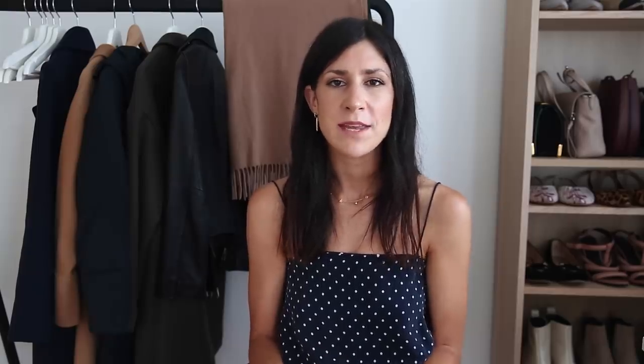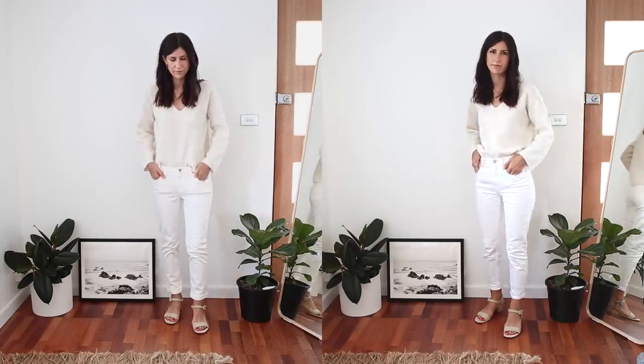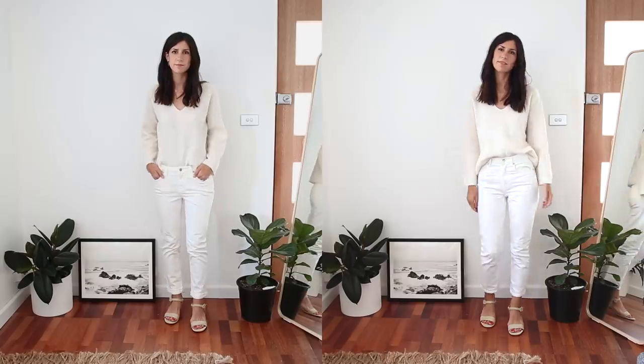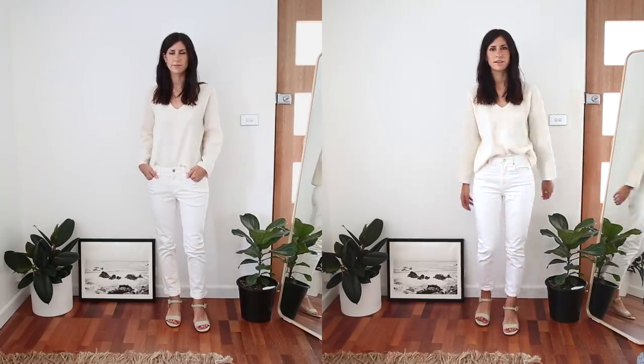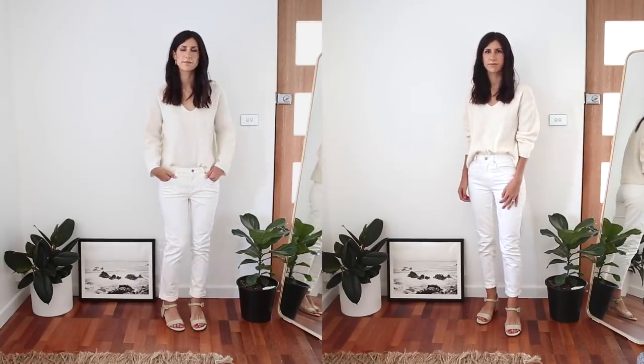I've really embraced denim in the past 12 to 18 months, and something I really focus on — because I do have that longer torso, but this is definitely a petite trick too — is to wear mid or high rise. If you're wearing a low-rise jean, it makes your torso look a lot longer and your legs look shorter, which can end up looking unflattering and make you look shorter than you are. With a mid to high rise, your legs look longer because the eye is drawn up higher, creating the illusion of being taller. Combine this with the crop top tip and it'll add a few more inches to your frame.